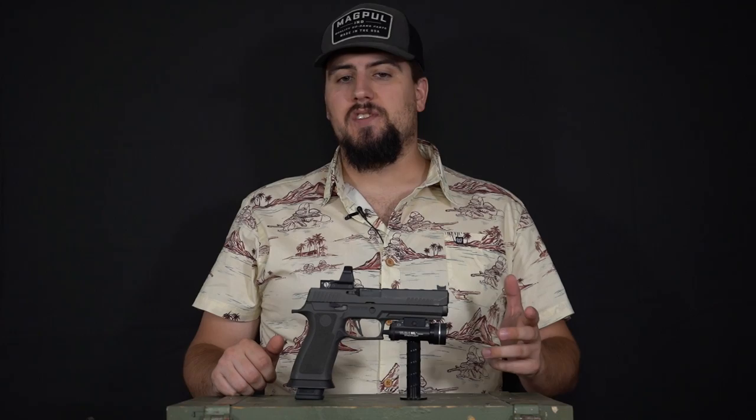Red dot pistols have a way of making you feel like a better shooter than you probably are. If you're a ride-or-die iron sight shooter, you might disagree with me, but you're wrong. Red dots are better — transitions are snappy, splits feel shortened, and your sight picture remains relatively undisturbed even as the slide is in operation.